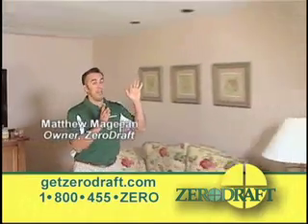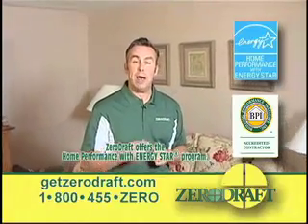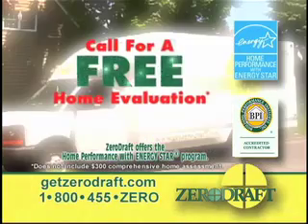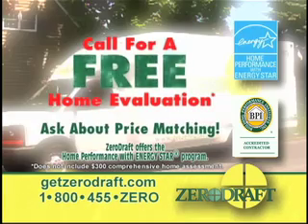We've insulated and air sealed the attic and we've also insulated the side walls using cellulose and polyurethane foam. Only contractors accredited by the Building Performance Institute can offer the Home Performance with ENERGY STAR program.